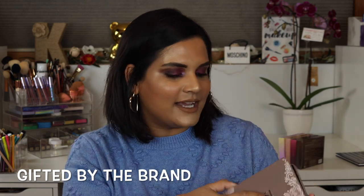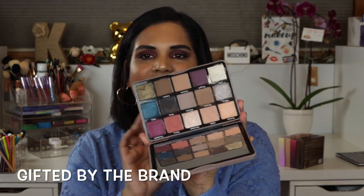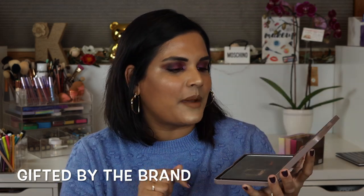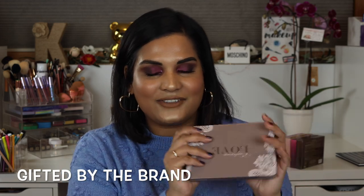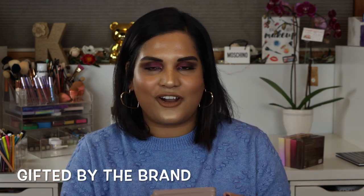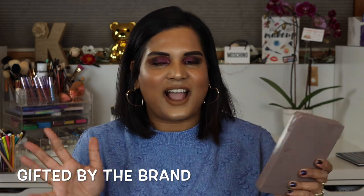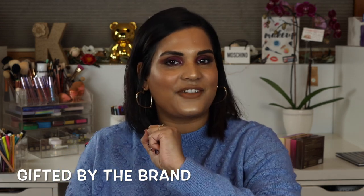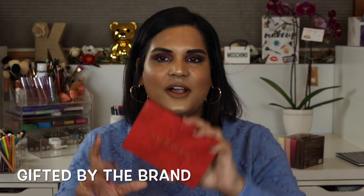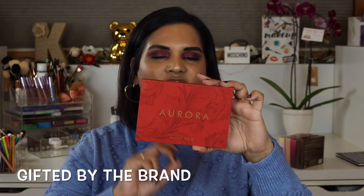On my eyes today is the new Sydney Grace Enduring Love palette, which was sent to me in PR. I should already have a video on my channel about it. I've only used it once at the time of filming, but I generally love everything Sydney Grace comes out with, so I'm very excited for that palette.